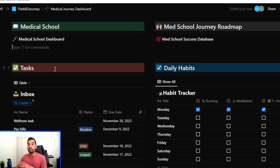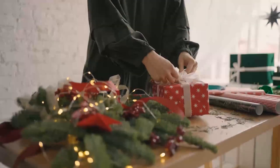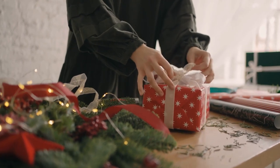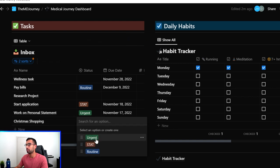One of the key parts of this template is a task database — essentially the collection system I use in my personal Notion workspace. Anytime an activity comes to you, regardless of significance — whether it's a small thing like calling to make an appointment or do an oil change, or something big like paying bills, working on a research project, or submitting an abstract — you just add it in here. For example, I want to make sure I buy Christmas presents for my family, so: Christmas shopping.